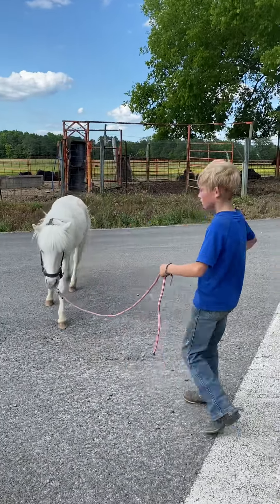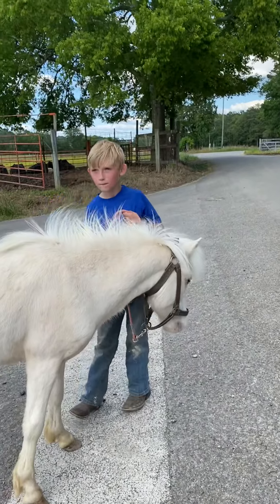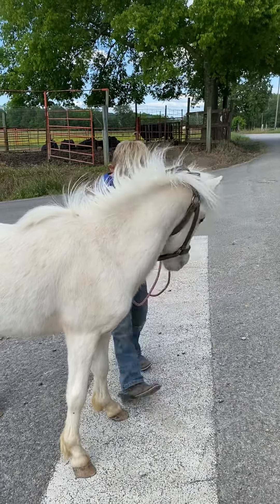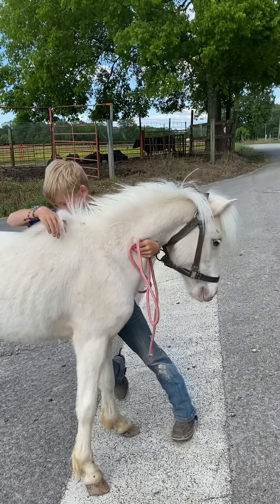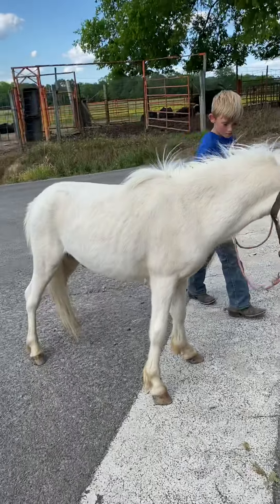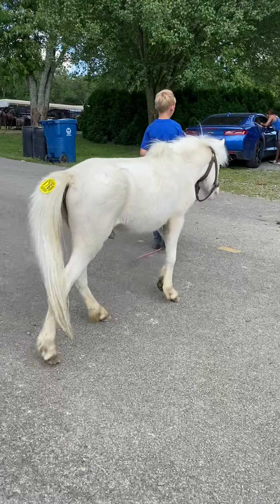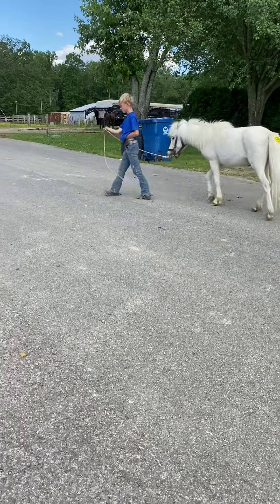Stop him. All right, can you get him to back up or anything? No? All right, yep, okay, just keep going forward. This pony's not going to be any trouble to break. This pony is not going to be any trouble to do anything — jump right on a trailer. I'm talking do absolutely anything you want him to do.